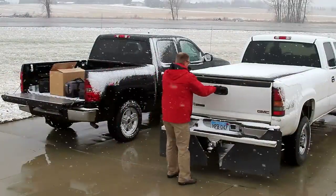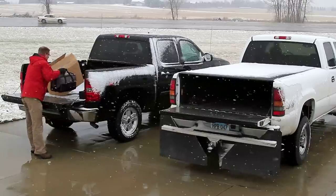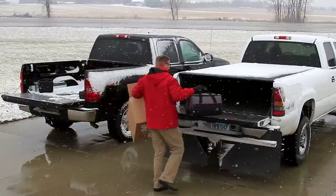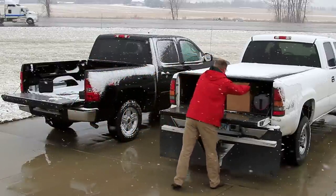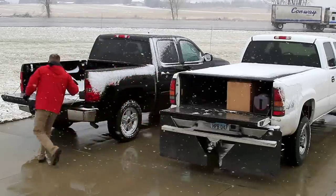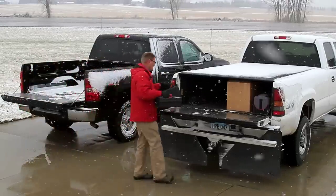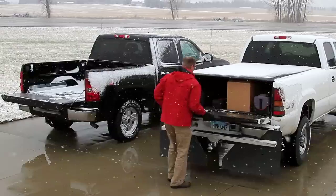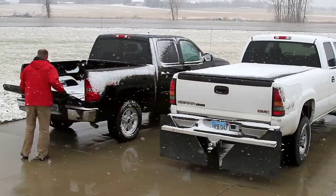Tonneau covers also keep undesirable debris, leaves, snow, and rain out of your truck bed and off your cargo. The majority of truck bed covers have strategically placed weather seals to form a tight barrier between your truck and your tonneau cover. While no truck bed cover is completely waterproof, most are highly water resistant and extremely effective at protecting your cargo from the elements.